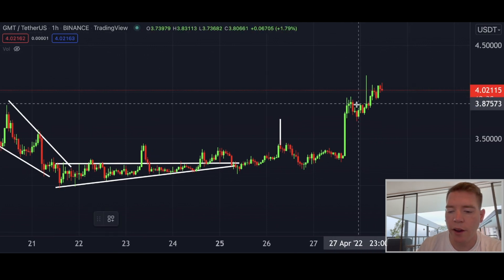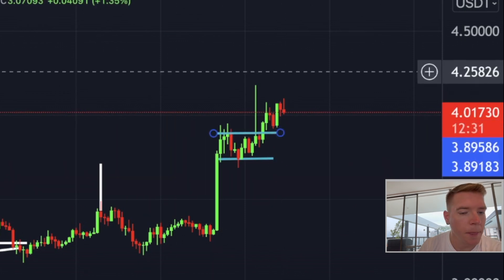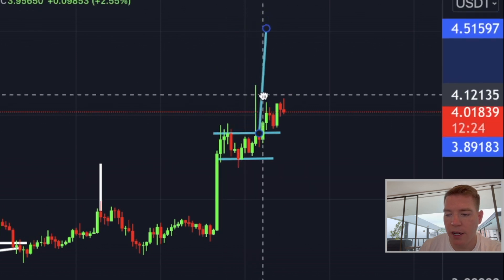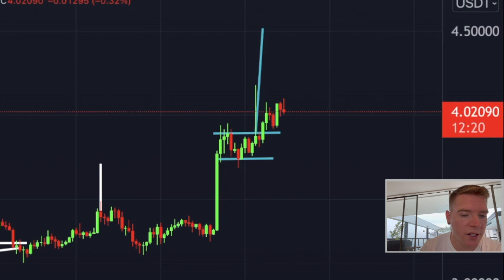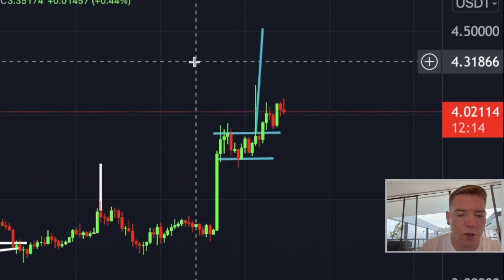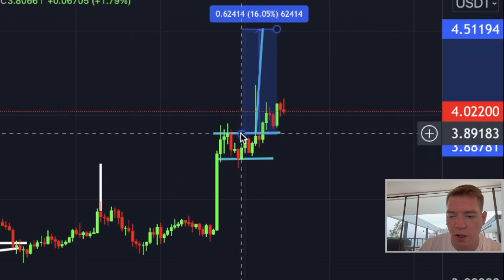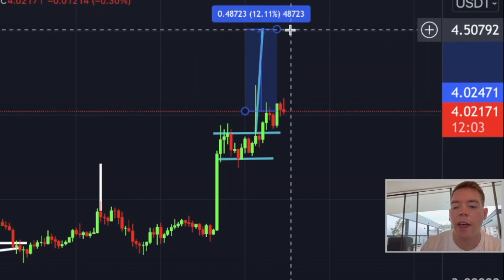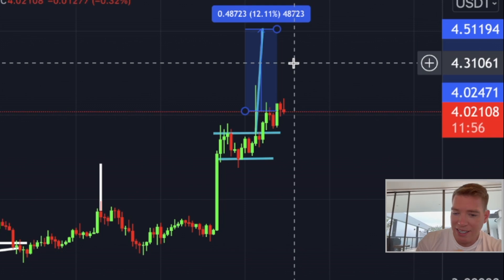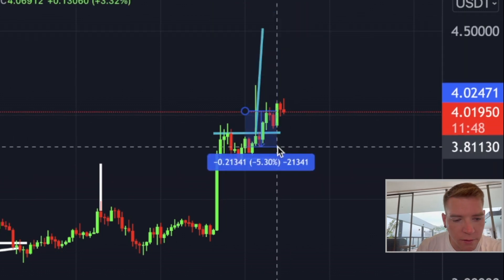I also wanted to go quick into GMT, because GMT is on a crazy run right now. We have already broken this bull flag to the upside on the one-hourly chart. The next target for GMT is all the way up at $4.50 — it would not be too late to get into this trade right now; you could still catch around 10–12% from the current price. I actually believe GMT will go in the immediate short term to around $5 or even higher — it could technically go to around $10. A stop loss I would place at around $3.80.